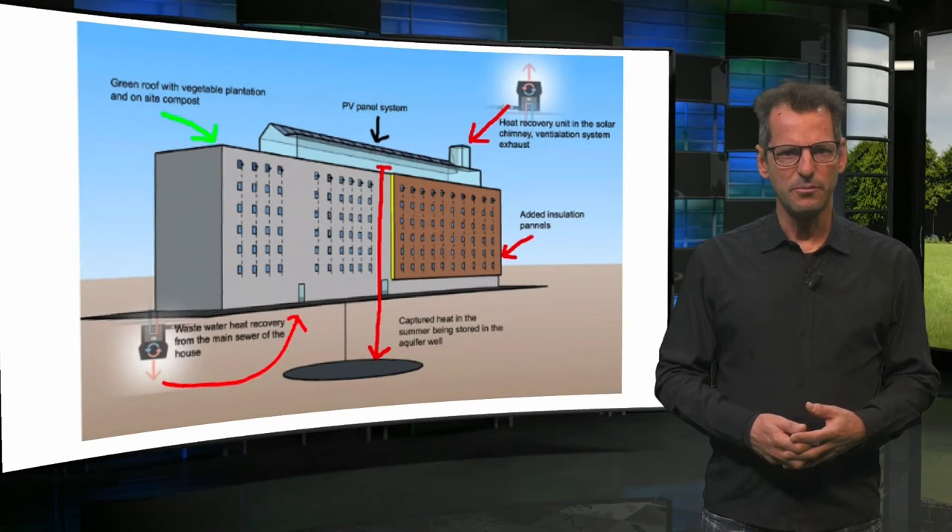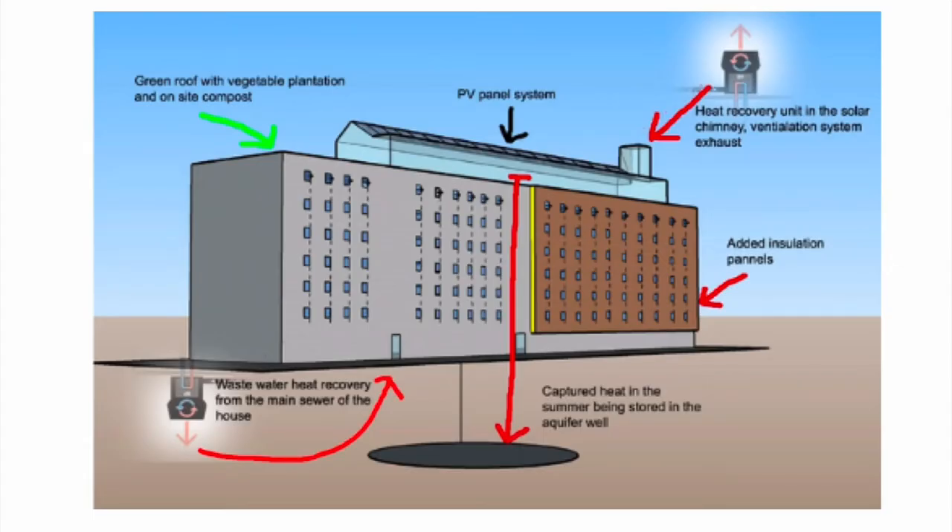This is a nice scheme that demonstrates all measures taken. It would be very worthwhile to realize this new zero energy food-producing building.